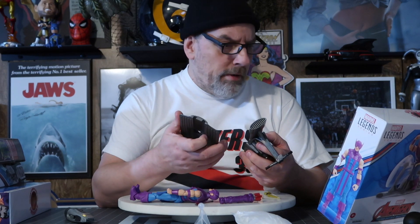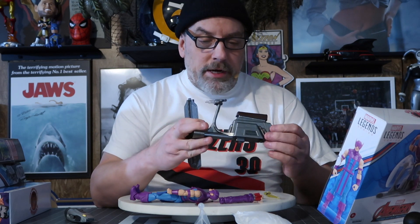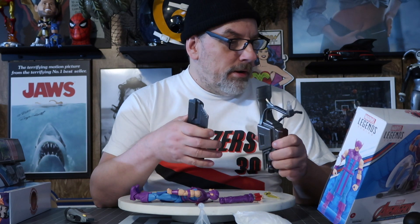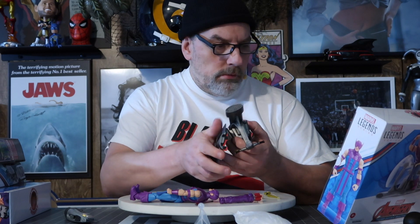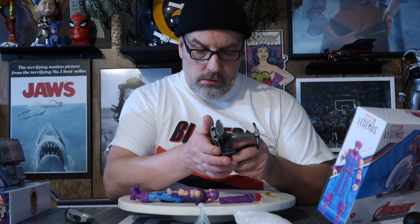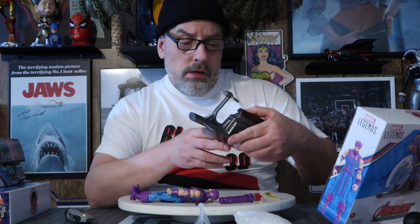So Hawkeye doesn't fly — did I mention that? They gave him a SkyCycle so he could get around, because most of the other Avengers fly. I don't know how close a representation this is to the comic artwork, but it looks pretty cool. Oh yeah, it fits!